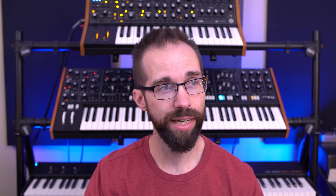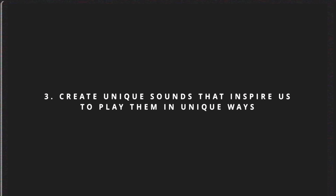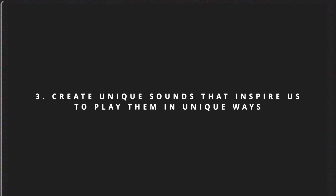Number two, we can embrace their unique quality — the one thing they can do that other instruments cannot — and that's make entirely new sounds. Or third, we can try to strike a balance between the two: create unique sounds that inspire us to play them in unique ways. That's sort of where I like to live.